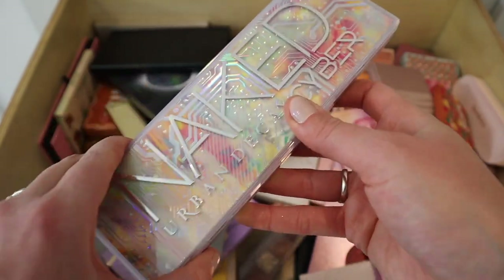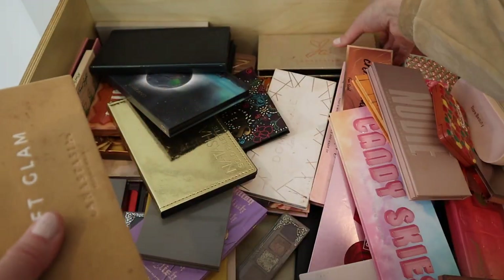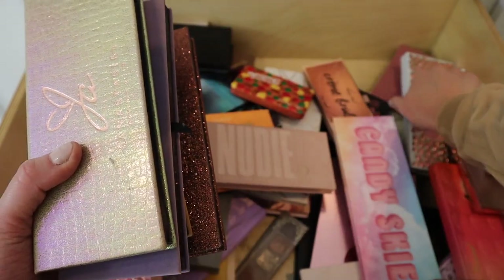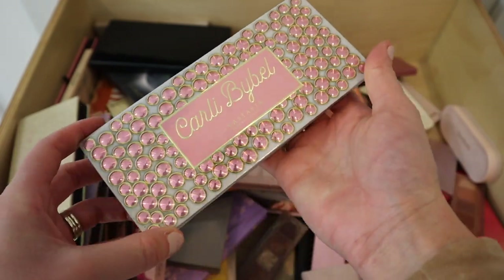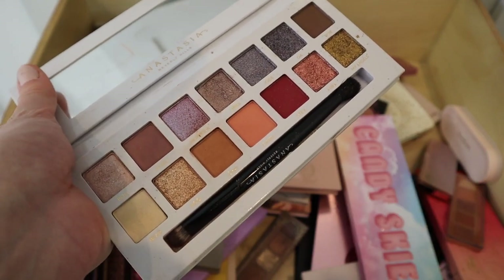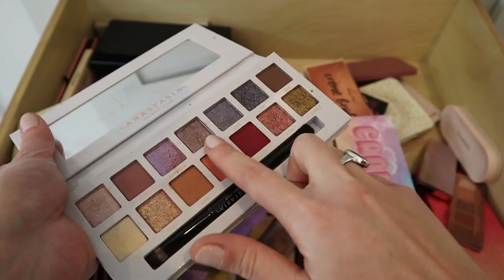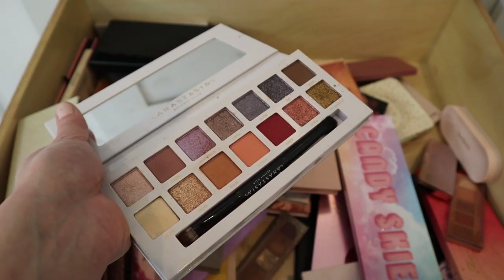When it comes to Anastasia palettes, that's my favorite formula, so I'm hanging on to all of them — I just need to start using them more. The one I like the least is the Carly Bible Anastasia collab. In theory it looks gorgeous, but I think some of these shades look a little muddy on me — like they don't suit my complexion. Maybe I just need to challenge myself and use it more.